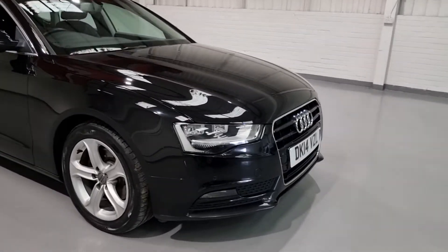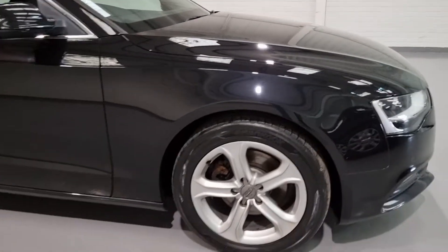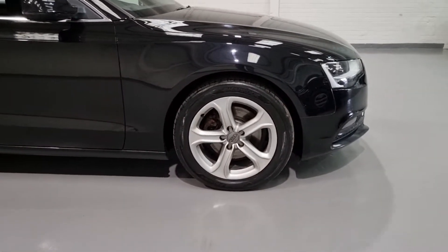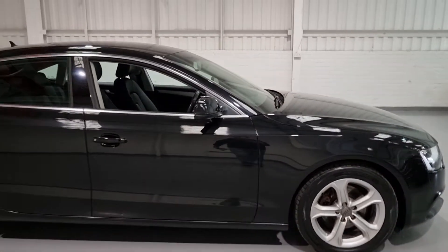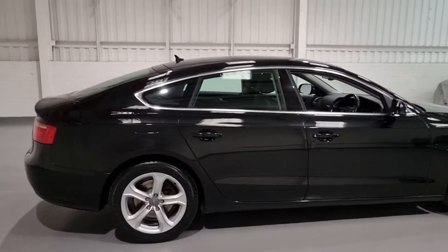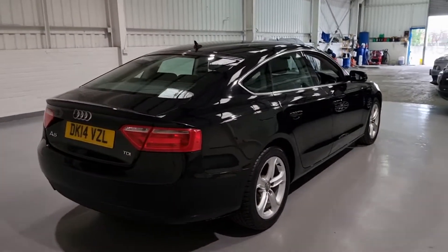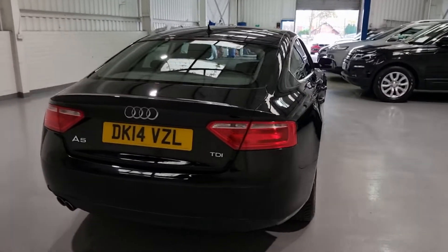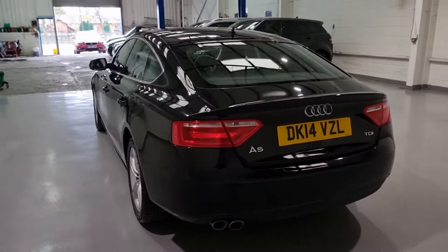We've got a nice bit of spec as well — parking sensors on the front and rear, 17 inch alloy wheels which are in lovely condition, colour coded wing mirrors and door handles, parking sensors on the rear, and a huge boot — absolutely great size boot in the back of there.